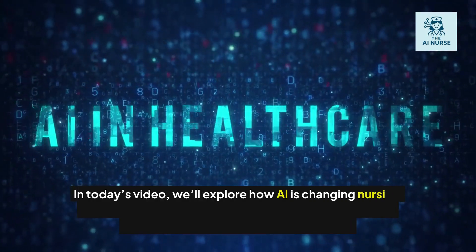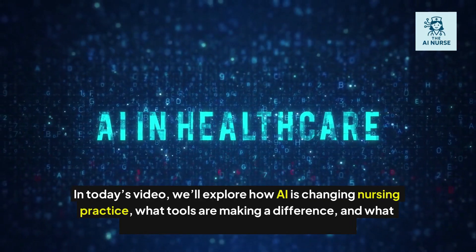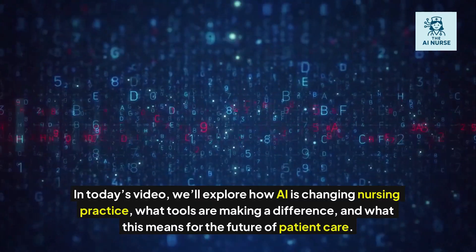In today's video, we'll explore how AI is changing nursing practice, what tools are making a difference, and what this means for the future of patient care.